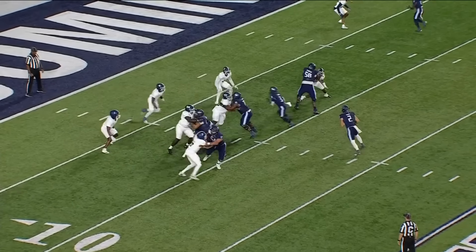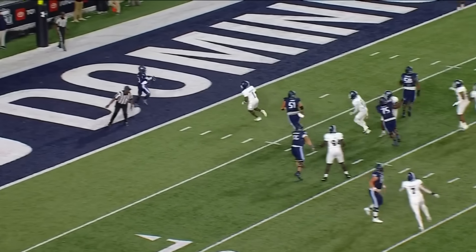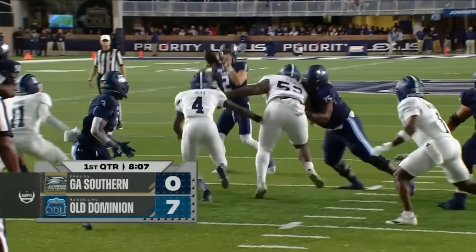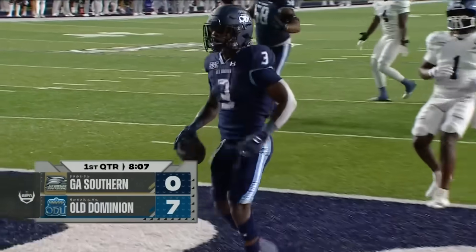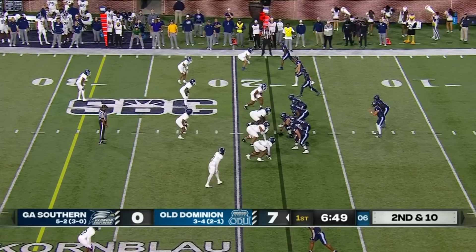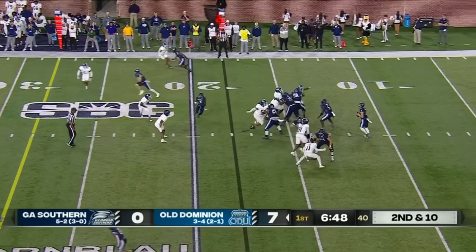That's the quarterback run game — he starts off like he's gonna run and then bloop, pops the seam right over their heads as those linebackers converge. Great play. That's an example of one to get the win against Texas State on Saturday. Got two tonight.